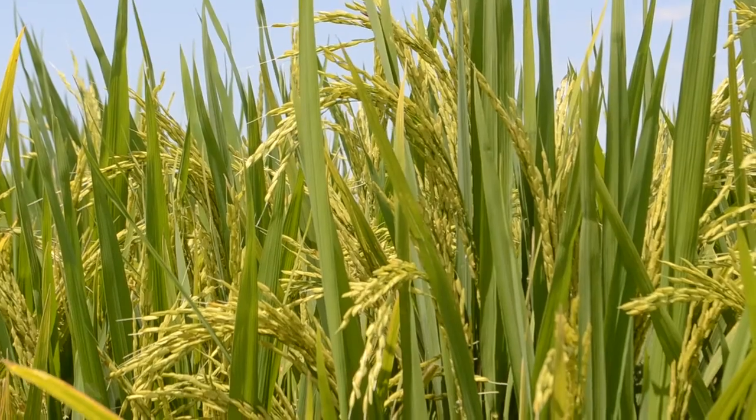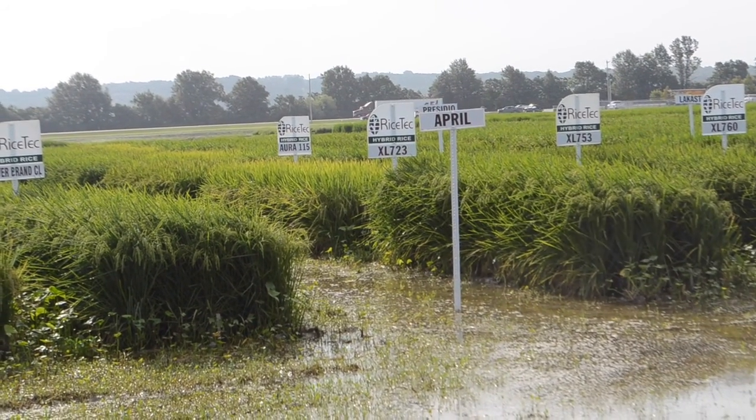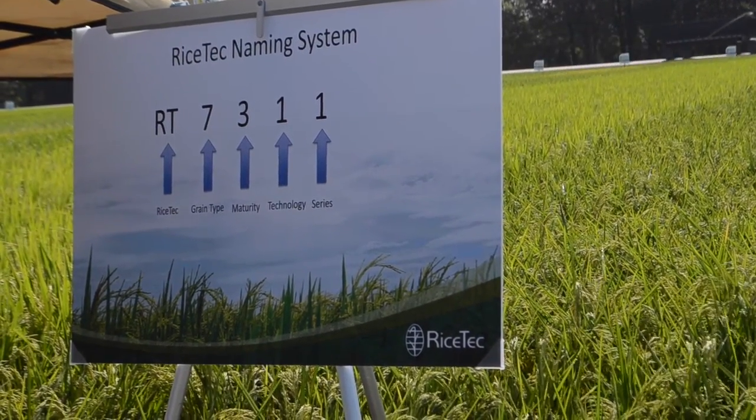It's going to have the same milling quality, maybe a little bit better on head rice milling quality-wise, but otherwise you can expect the same disease resistance and performance with 753 that you would with RT7311CL.